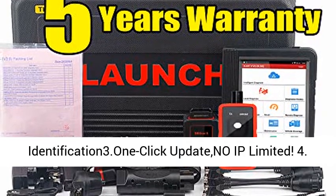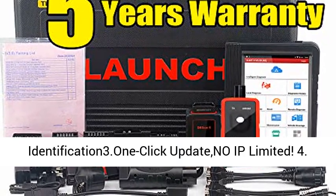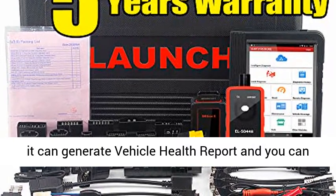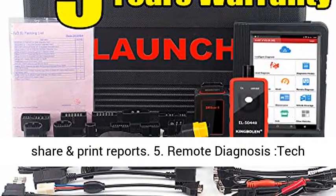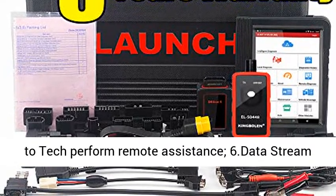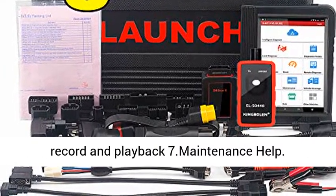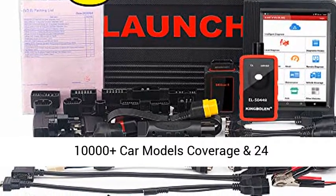It features Auto VIN Identification, One-Click Update with no IP limitation, and can generate a Vehicle Health Report that you can share and print. It also supports Remote Diagnosis with Tech-to-Tech remote assistance, and Data Stream Record and Playback.